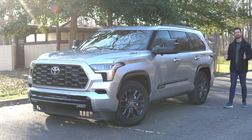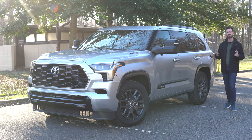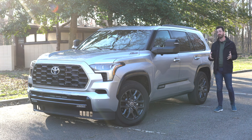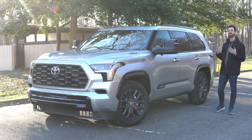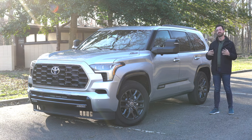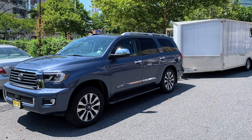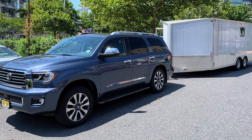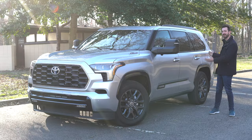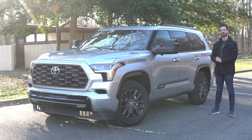Toyota's body-on-frame vehicles — the Tundra, the Sequoia, the 4Runner, and the Tacoma — have all been kind of overdue for some updates for quite some time. The Sequoia in particular has been a particularly egregious example. The second-generation Sequoia went for quite some time with just a couple of facelifts, and it was really ready for an update. Now it is here — this is the 2023 Toyota Sequoia.